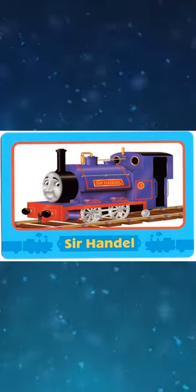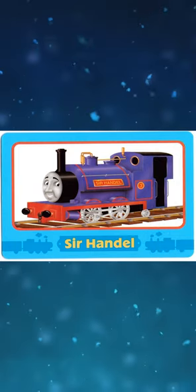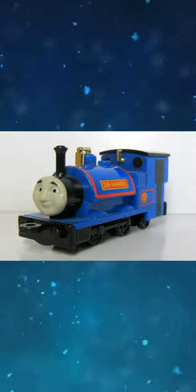The trading card Sir Handel is illustrated with white wheels. Nakayoshi Sir Handel has a black buffer beam.